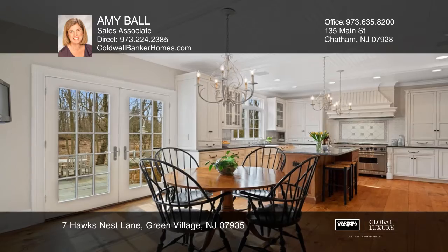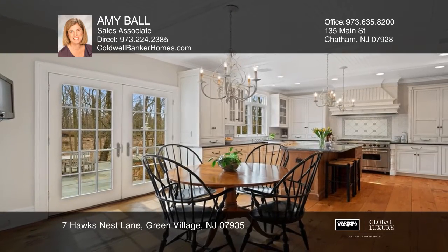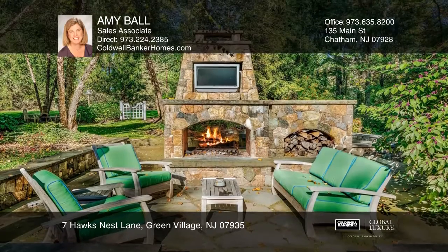The gourmet kitchen has professional appliances and flows to the patio that has a grill, fireplace, and a 12-person spa.